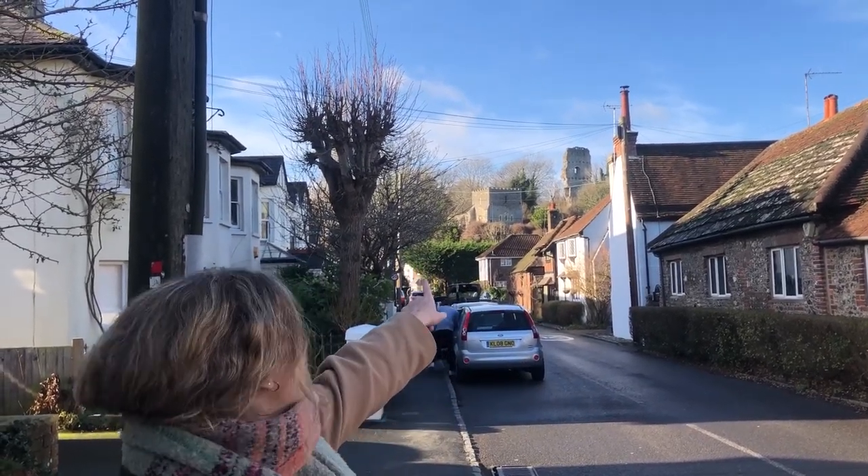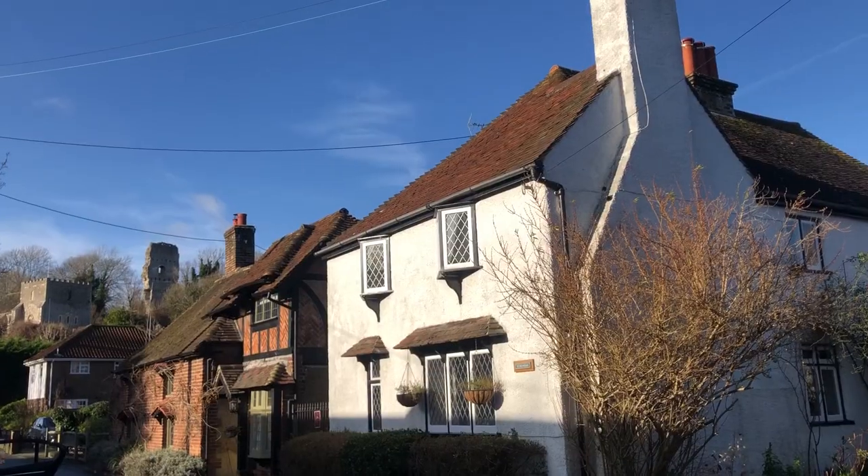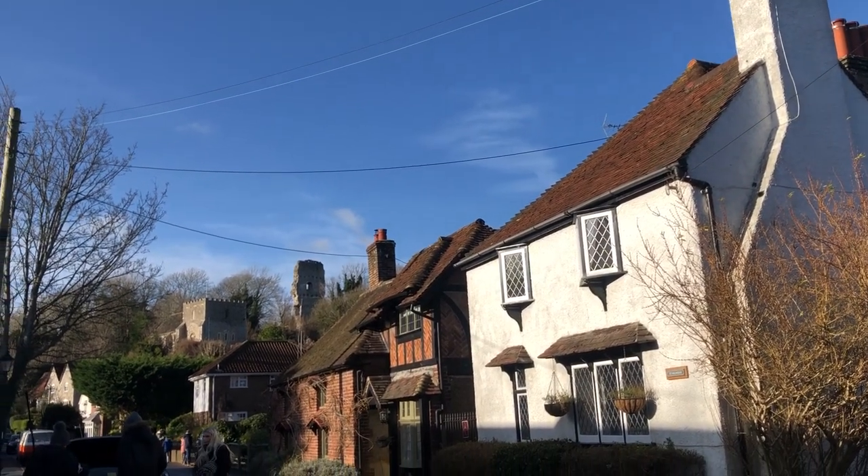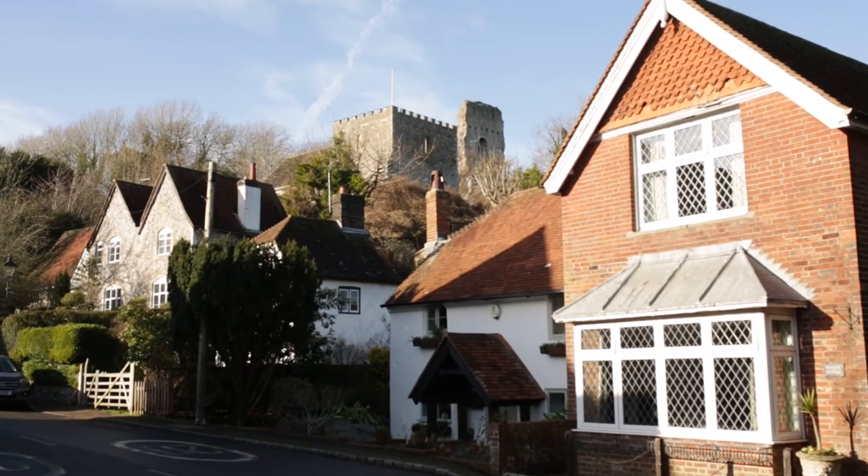Hi guys, welcome back to another video. Today we are in the town of Bramber and we're going to be hiking up to the Bramber Castle right there — you can see the ruins. It's a really cute town but we're gonna hike on up, so come on.